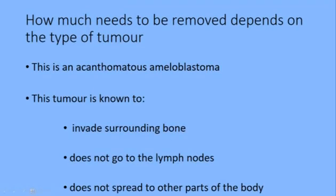Now how much needs to be removed really depends on the type of cancer. This is an ameloblastoma and it has certain characteristics. It's known to invade the surrounding bone around the mass. It is not known to go to the lymph nodes and it's not known to spread to other parts of the body, which is good news. If you have a cancer that does this, then further treatments need to be done.